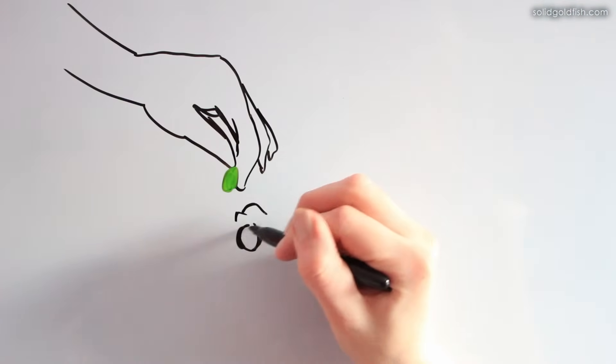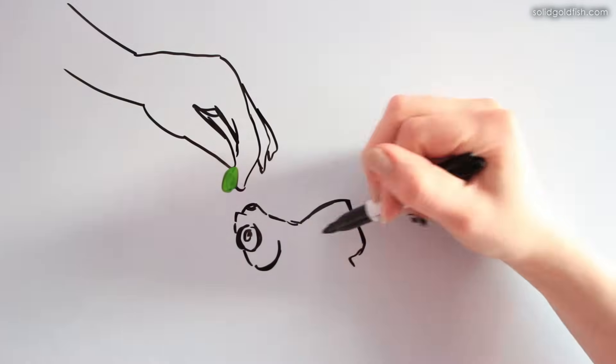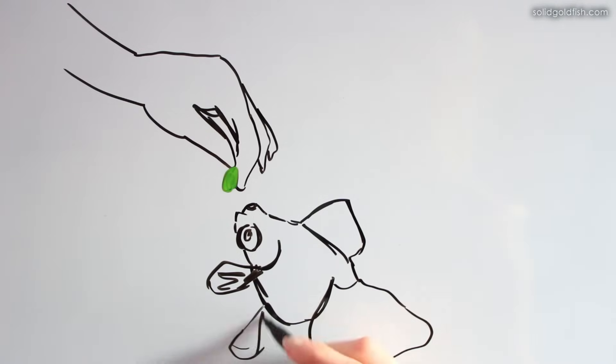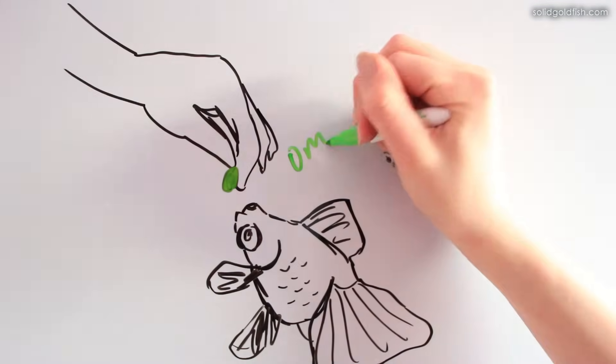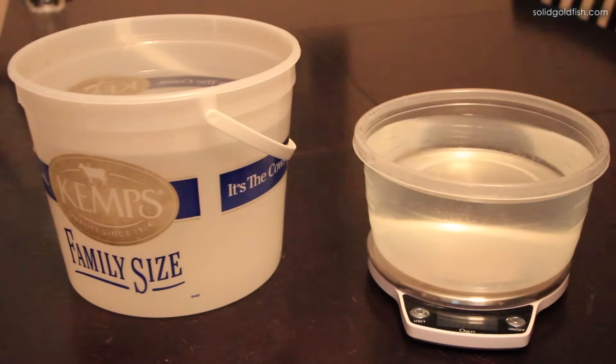That percentage varies depending on the water temperature — goldfish don't need as much food in cooler temperatures and need a bit more in higher temperatures. It also depends on their age: very young fry should eat more than older goldfish. And it depends on your desired growth rate — if you're conditioning for breeding or showing, feed more; if you just want to maintain the fish, feed a little less. For most people, 1% of body weight per day is a good target.